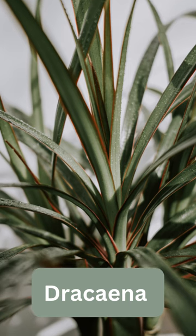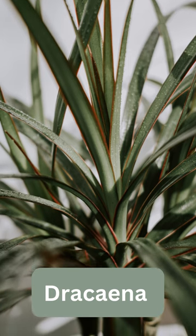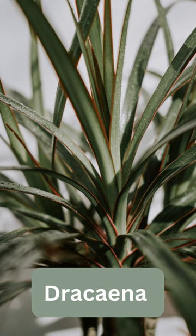Plants that belong to the Dracaena family are known to be great air purifiers. They remove pollutants like formaldehyde, benzene, and trichloroethylene.